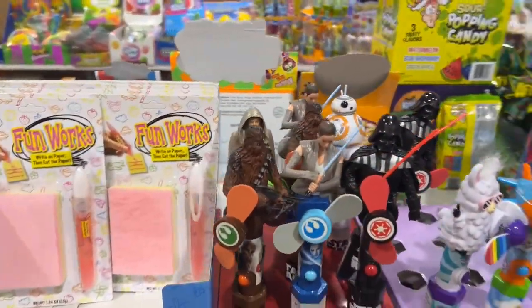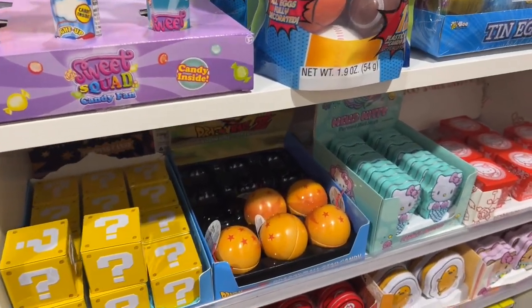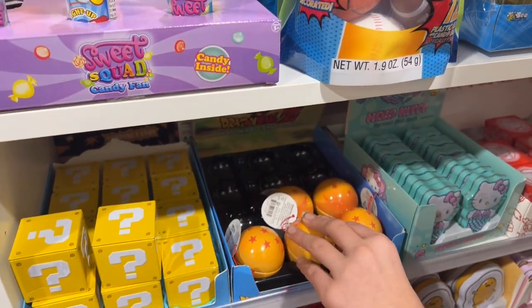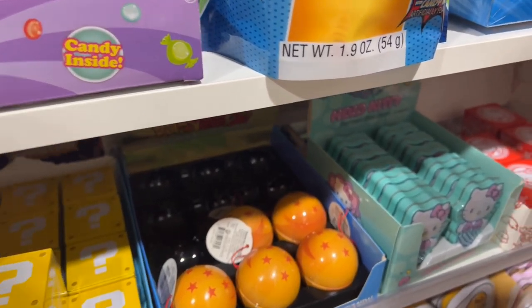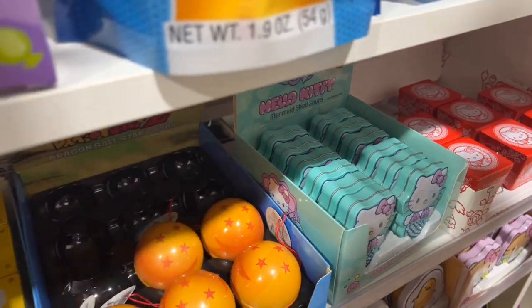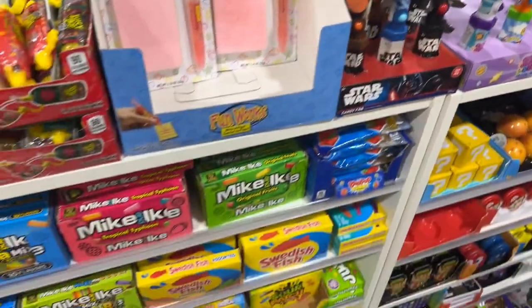We've got some Dragon Balls — absolutely love those. Which of these Dragon Balls are we missing? I think we've got the four, some more fours. Actually, I think we've already got the seven, but maybe we'll get some later.